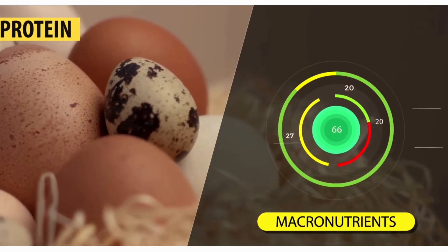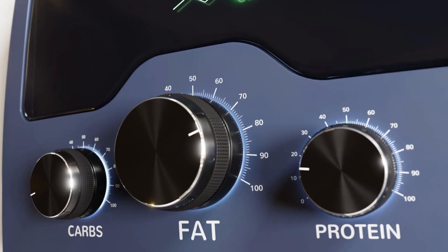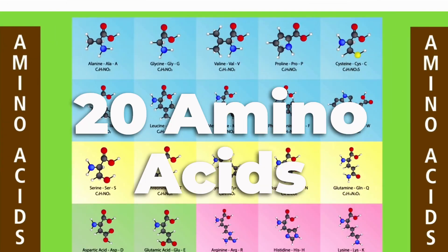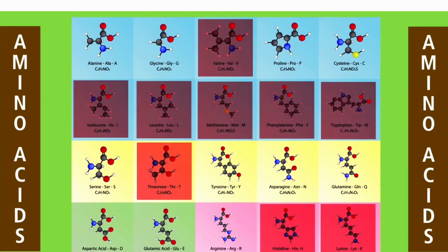Protein is one of the three main macronutrients your body thrives on, alongside carbohydrates and fats. It is composed of 20 types of amino acids. The body can produce some on its own, while others, known as essential amino acids, must be obtained through your diet.